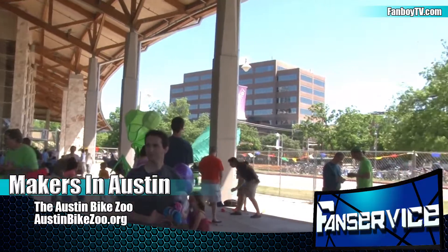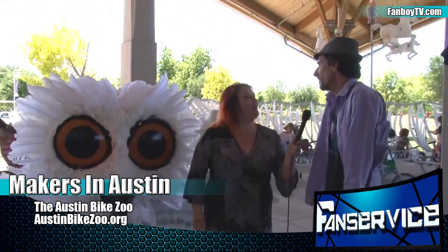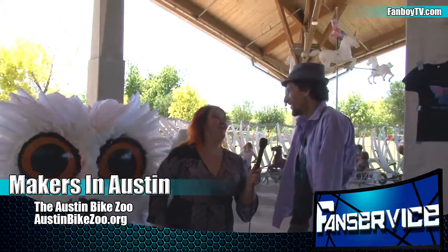Do you have any plans for the future as far as other bikes that you're already building? We've tossed around a bunch of ideas. Come to an event and see to find out! Well, thank you very much. I appreciate your time. Sure.